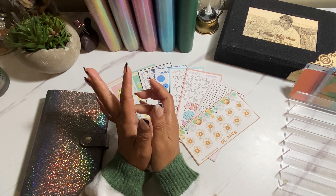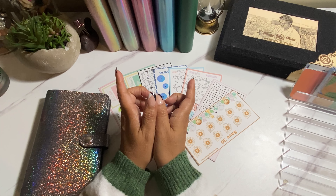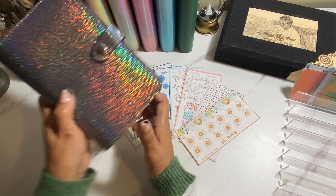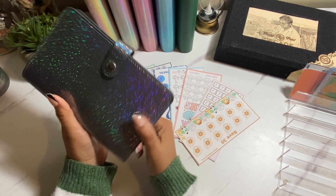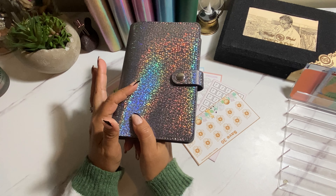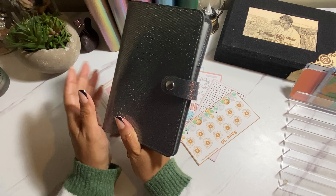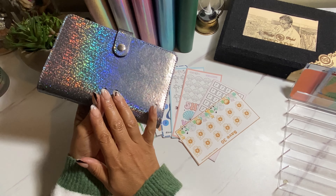In today's video, guys, are y'all ready? I will be setting up my mini savings challenge binder. And I don't think it's been a full month — actually, it has been a month since I emptied this binder and said I was going to put it aside for a few months and not do them anymore.